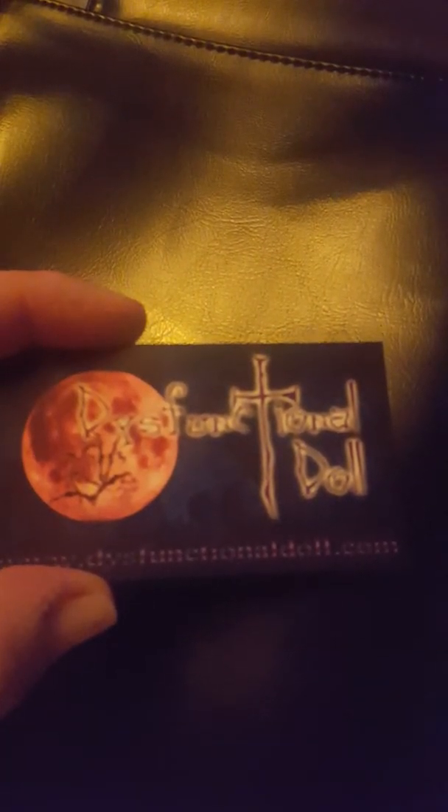I did get a Dysfunctional Doll card. If you want, you can go to dysfunctionaldoll.com. They do clothing, accessories, and home decor. I went to their site just by chance off a Facebook ad and was pretty interested in it. I was intrigued to see what they had, so I went ahead and just bought a mystery bag, and that's what I ended up with.